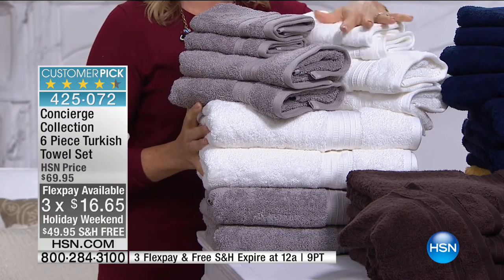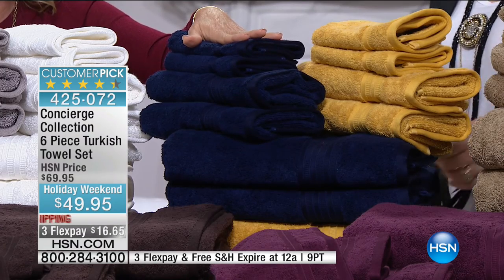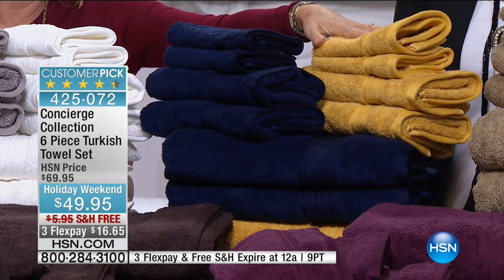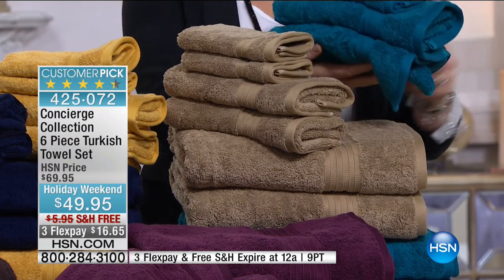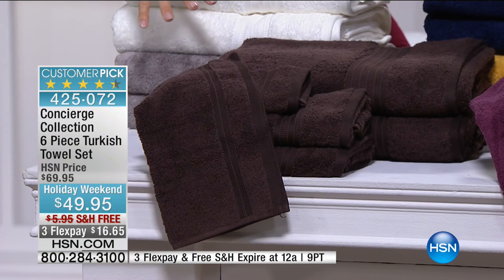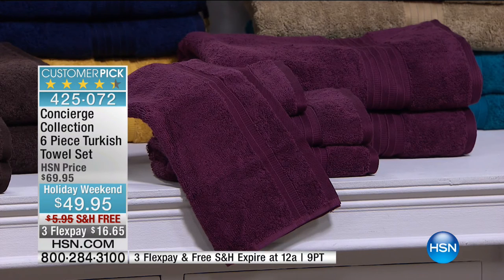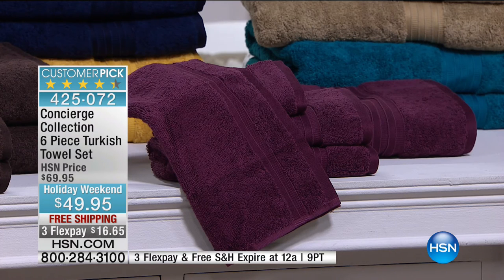These are a customer pick — the lowest price we've ever offered at $49.95 with free shipping and three flexible payments. You get two of each size: two bath, two hand, two washcloth. Colors: gray, white, navy — a dramatic inky navy with so much depth — paired with a beautiful gold, plus beige which is always classic. The peacock turquoise is getting really limited — only about 200 left. There's also chocolate, a deep espresso, and plum, which has people going crazy. The bath towel is 30 by 54 inches.